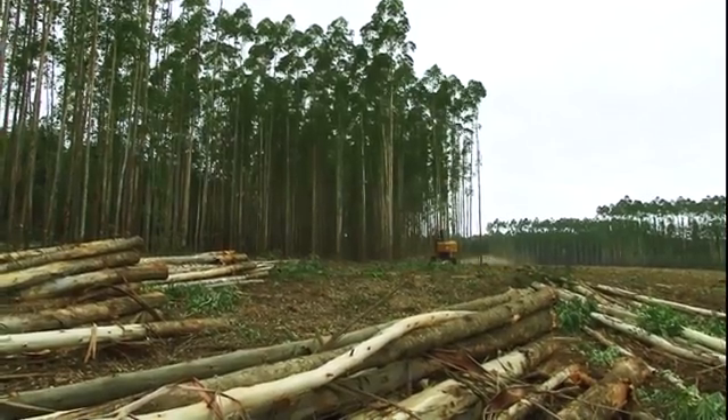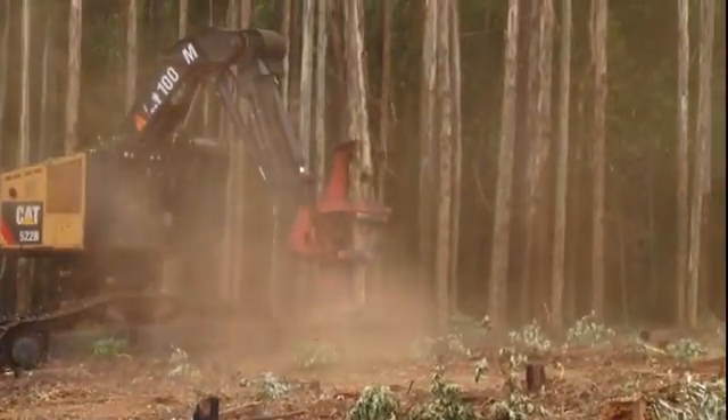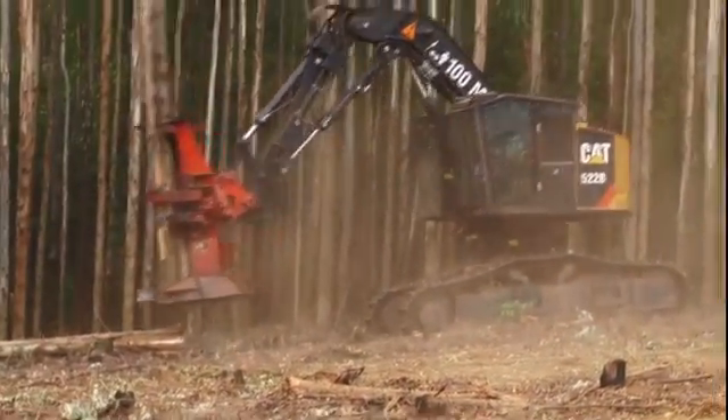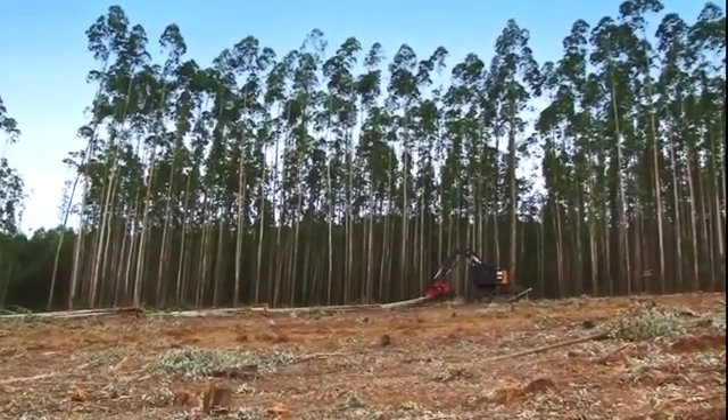Cellulose is extracted from trees. Here gum trees, which are part of the eucalyptus family, are harvested. Eucalyptus and acacia trees are especially suitable, as the trees have short fibers which are a requirement for producing specialized cellulose.